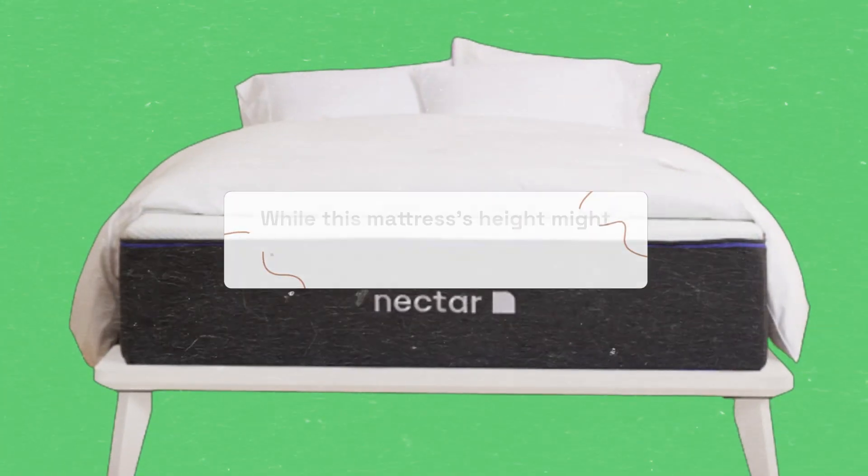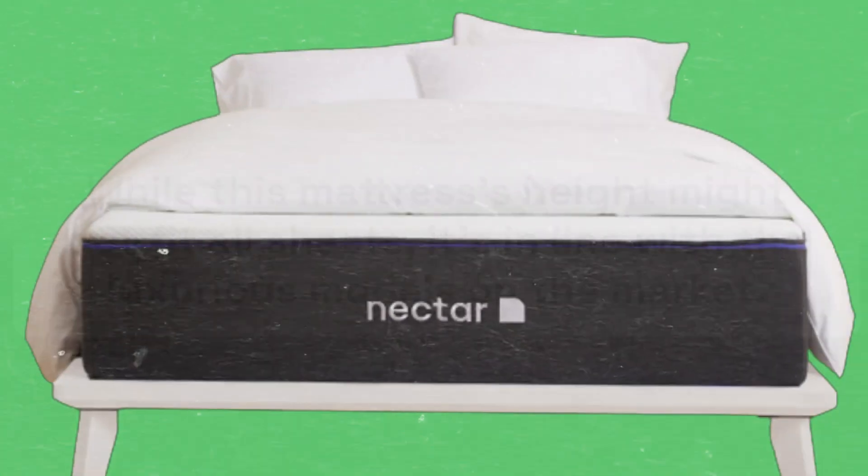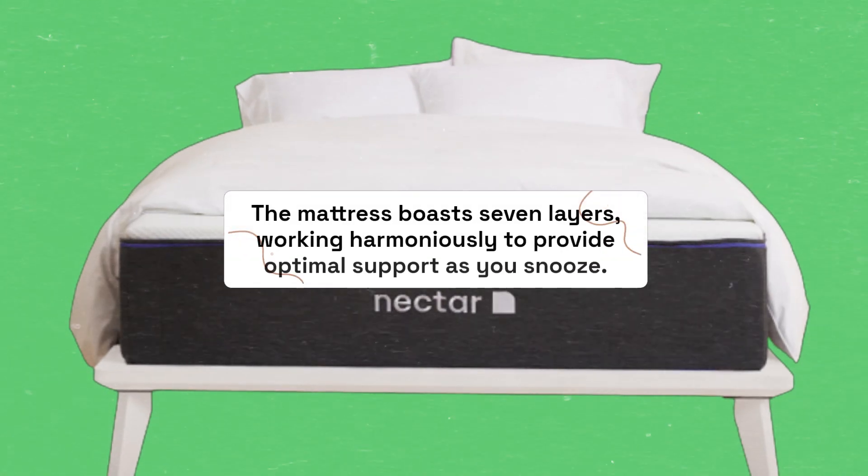While this mattress's height might not fit all sheets, it's in line with the luxurious models on the market. The mattress boasts seven layers, working harmoniously to provide optimal support as you snooze.